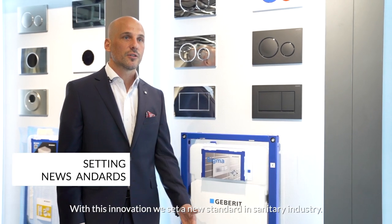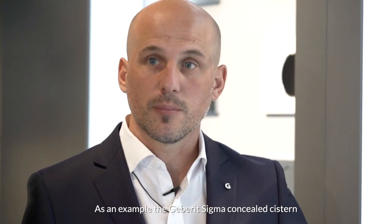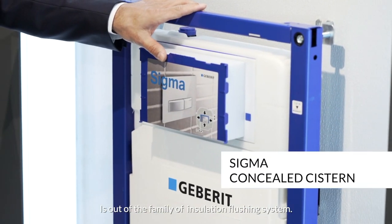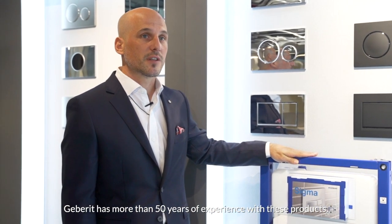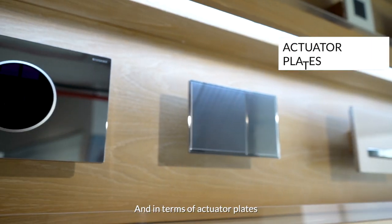In 1964, Geberit launched the first concealed system. With this innovation, we set a new standard in the sanitary industry. The Geberit Sigma concealed system, for example, belongs to the family of installation and flushing systems, and Geberit has more than 50 years of experience with these products.